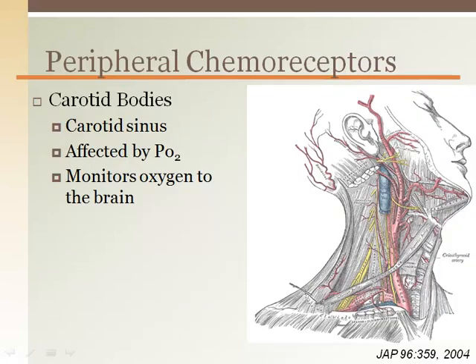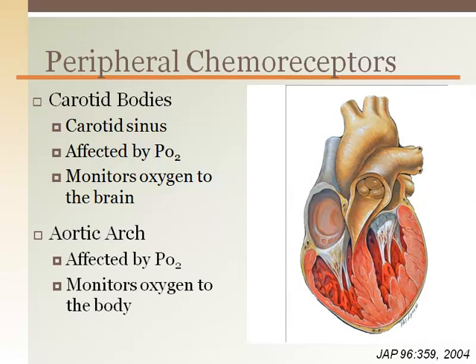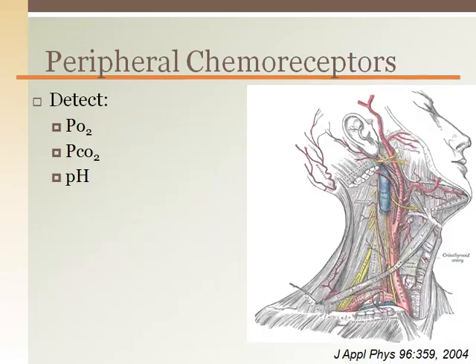Peripheral chemoreceptors are found in many places throughout the body. The carotid bodies, located in the carotid sinus, monitor oxygen levels to the brain. The chemoreceptors in the aortic arch serve to monitor oxygen levels as blood is being delivered throughout the body. The peripheral chemoreceptors monitor oxygen, carbon dioxide, and pH of the peripheral circulation. These chemoreceptors are influenced to a greater degree by oxygen levels when compared to the central chemoreceptors in the brain.